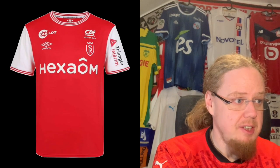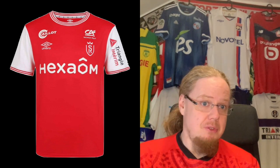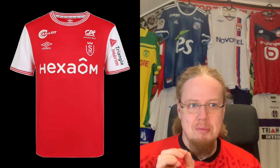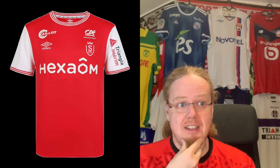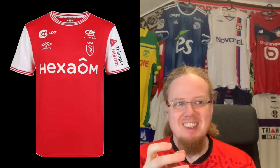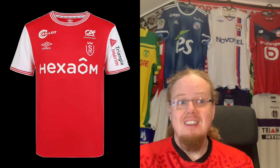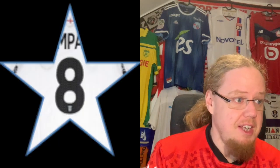Moving to a very traditional team: Stade de Reims, still with Umbro. They finally go with the simplified crest — just the SR logo, which is a really nice, modern crest that I like. It's a classic Arsenal-style look that I also enjoy. I especially like the color with the three white stripes — almost Adidas-like but it looks nice. I'm not even bothered by the sponsors above the crest because it's all tone-on-tone and doesn't stick out. Really good look — I'm going with eight stars.